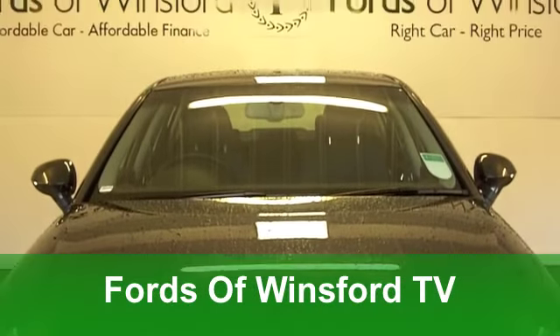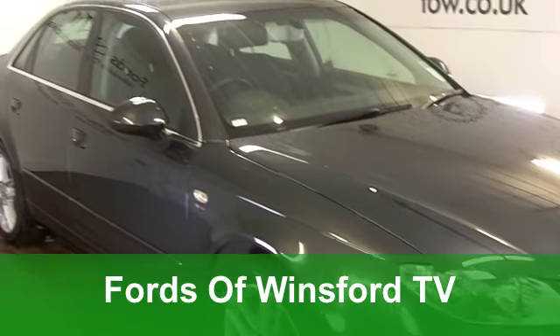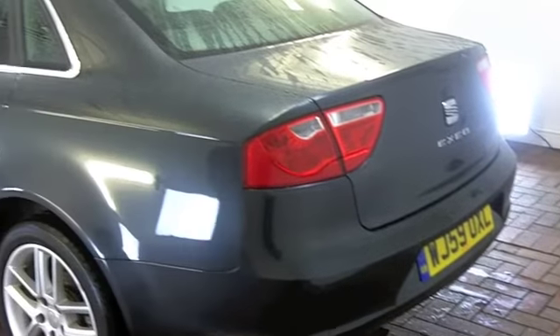Here's a very stylish SEAT which offers loads of practicality and a great driving experience. A 2 litre TDI CR-SE edition from 2009.